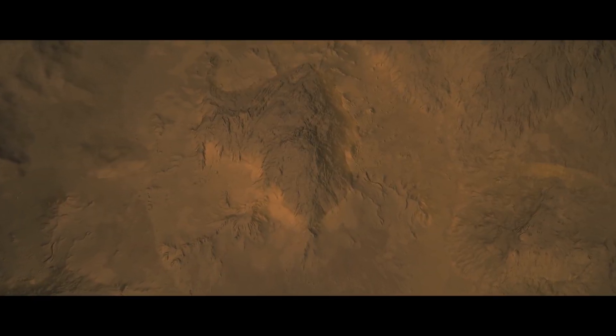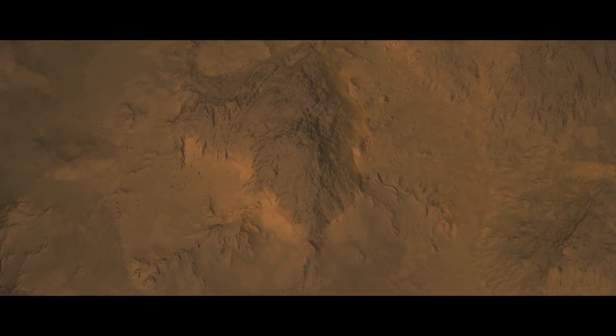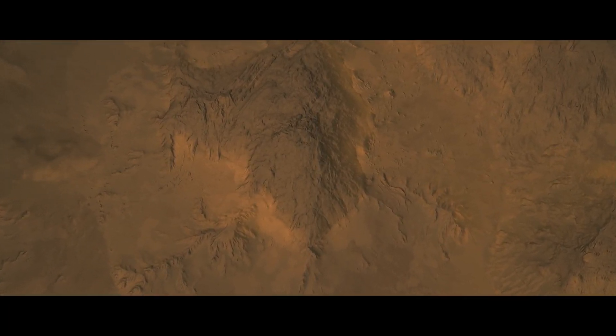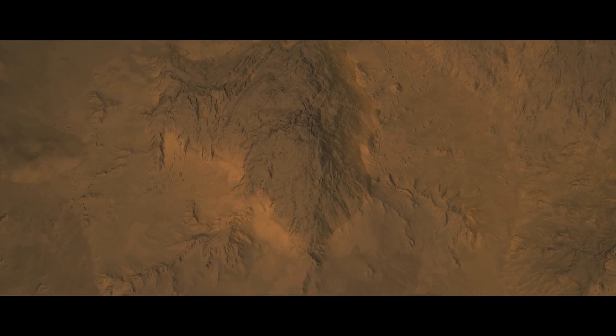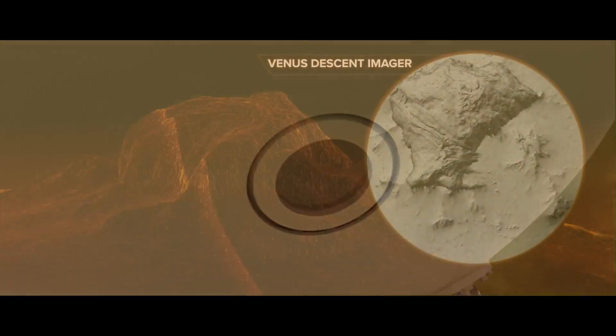As the probe nears the surface, its descent camera will capture breathtaking birds-eye views of the mysterious terrain known as the Alpha Reggio Tessera, possibly revealing evidence in the rocks that water once flowed across the Venusian surface.